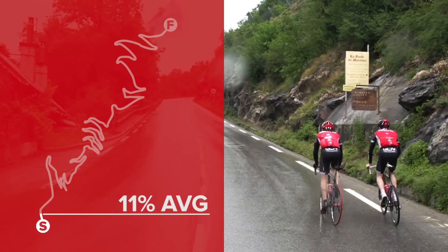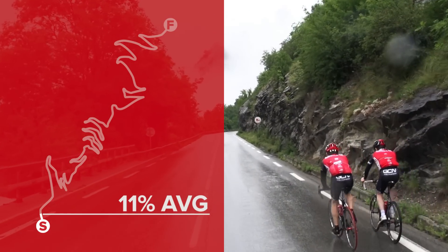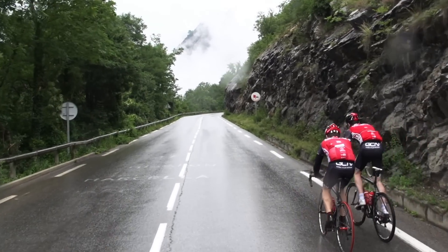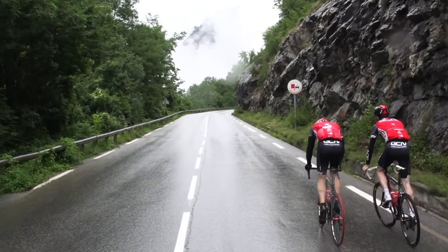Well, I rode it last in 1986, so I wonder if it's changed much. Which, viewers, was two years before I was born, three years after Simon Richardson was born. Thanks for reminding us of that. And probably about six years before filmmaker Tom was born.